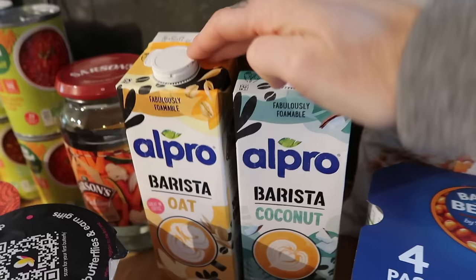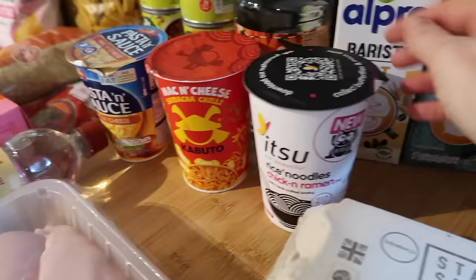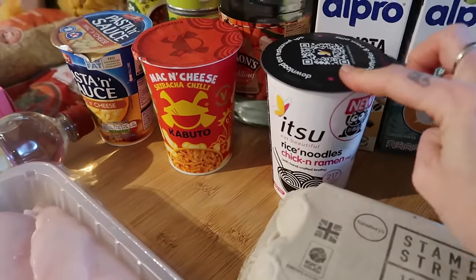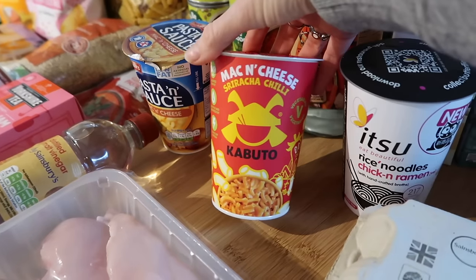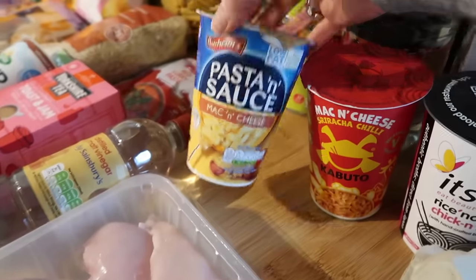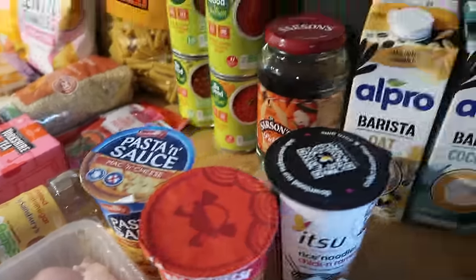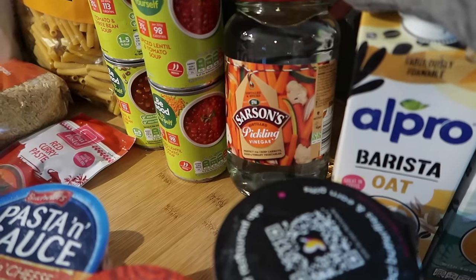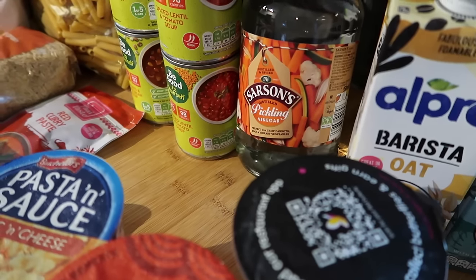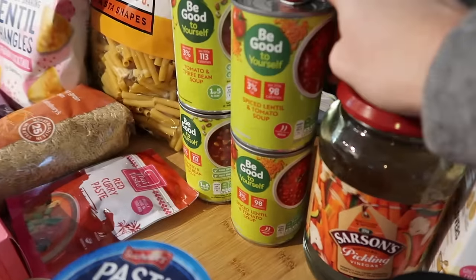I've got a barista coconut and a barista oat milk — these were £1.50 each on the nectar deal. I got the boys one each. I got some rice noodles, a Yatsu chicken ramen that was a pound instead of £1.85, a mac and cheese sriracha chilli for £1.30 instead of £1.50, and a plain mac and cheese for about a pound — just for the boys to have at the weekend. Some pickling vinegar as well, because I seem to have a ton of eggs and I bought more, but I'm making a quiche so I need quite a few — and I'm going to make some pickled eggs.